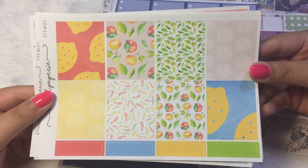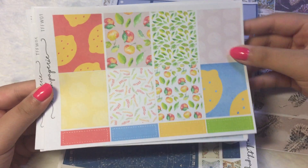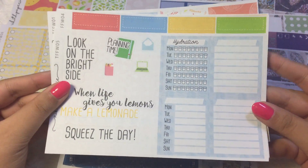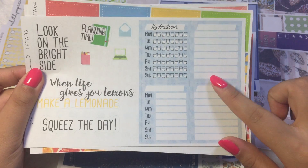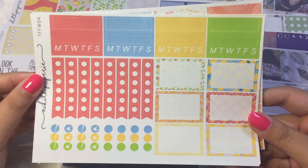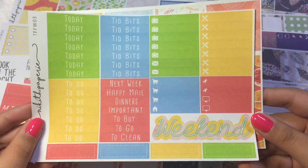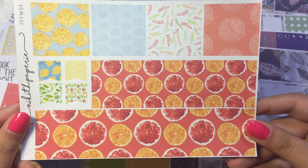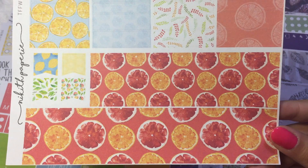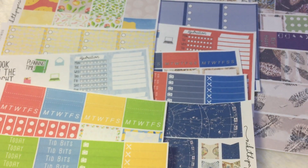The last kit from the 50% sale is this lemon fruity kit — very cute, very summery. So these are the full boxes, and then we have the full box checklist. We have the hydration trackers. I love the color she chose — it's like a very nice baby blue with some patterns on it, just really nice. And then we have the checklists, quarter boxes, habit trackers, and half boxes. Next we have the headers and little things in the weekend banner. And the last sheet is the washi page flags — so cute! I love the washi, especially the bottom one. Oranges and grapefruits are like my favourite things. So that is all from my first order.